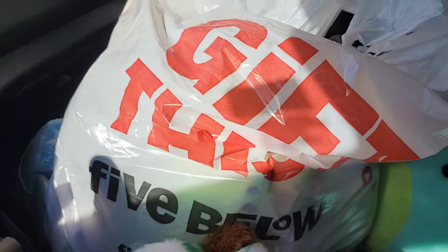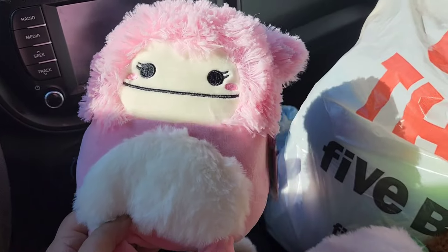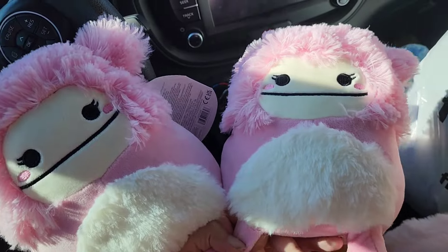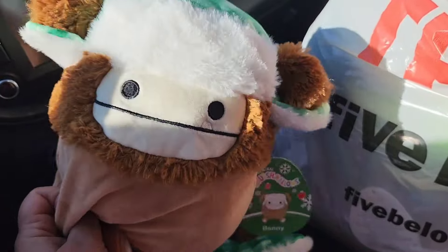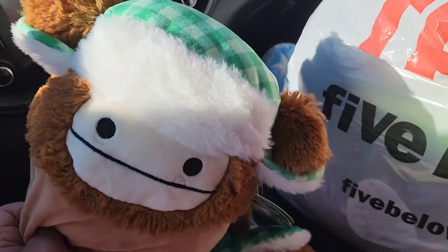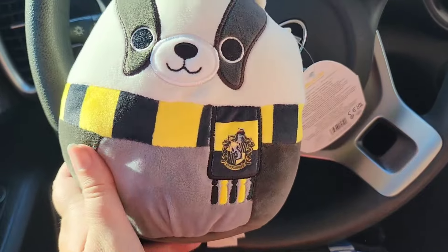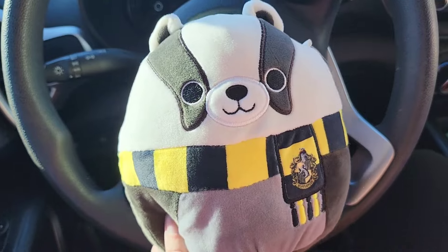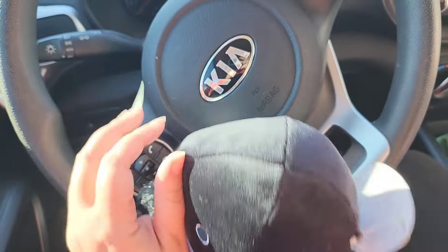Guys, I bought so much stuff, but the important thing is I got Brina, and Brina got a twinna! And because they didn't have them last time I was here, I got Benny, and Benny got a twinny. On my way out, I made sure I dug to the bottom, and I did find the Hufflepuff Badger, and I did find the Ravenclaw Raven.